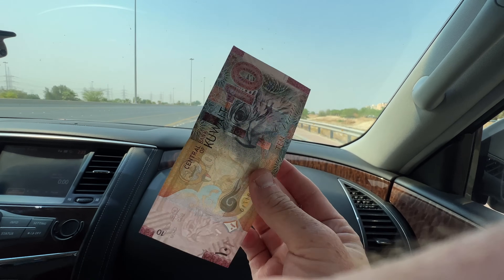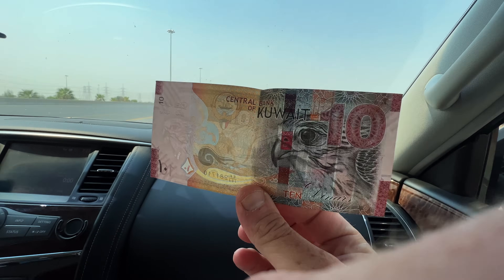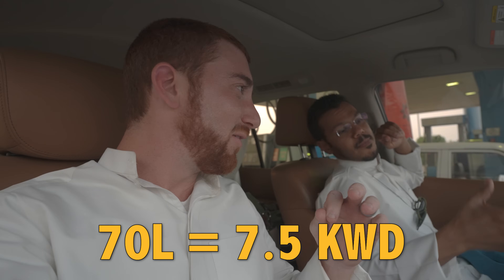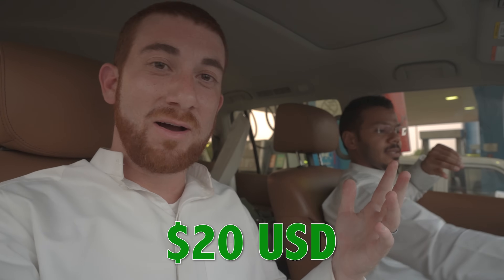But how much can you actually get in Kuwait for 30 dinars or a hundred bucks? The first thing I'm going to share with you might surprise you. We are rolling up to the gas station right now, and we're going to see how cheap it is to fill up your car in Kuwait. It's crazy to be filling up a car in one of the most oil-rich countries in the world — 70 liters for 7.5 dinars. That's like 20 bucks for 70 liters.